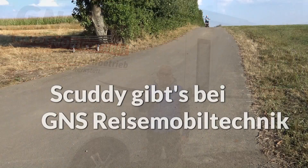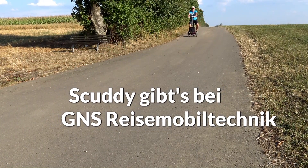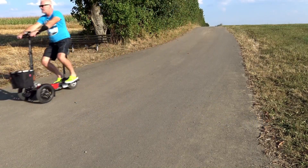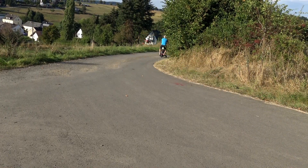Ich hoffe mein Video hat euch gefallen, hat euch Spaß gemacht, so wie mir. Da kommen demnächst noch viele neue interessante Beiträge, die ich für euch mache. Bleibt also am Ball, abonniert meinen Kanal, ein Daumen hoch – euer Guido von GNS TV.